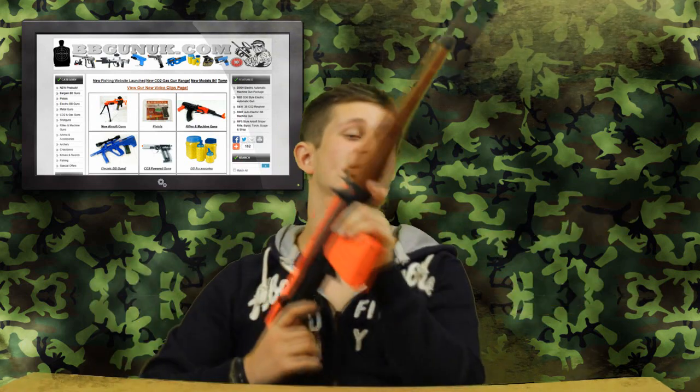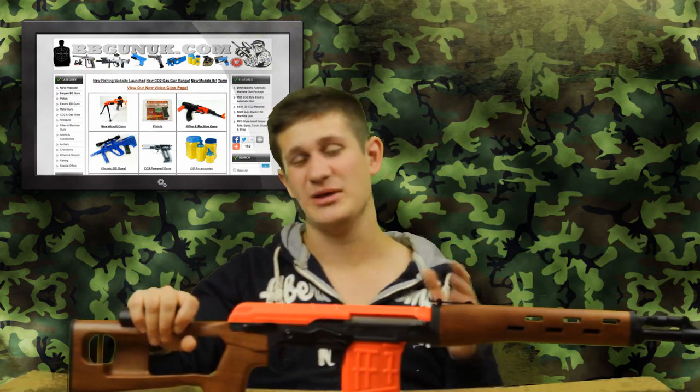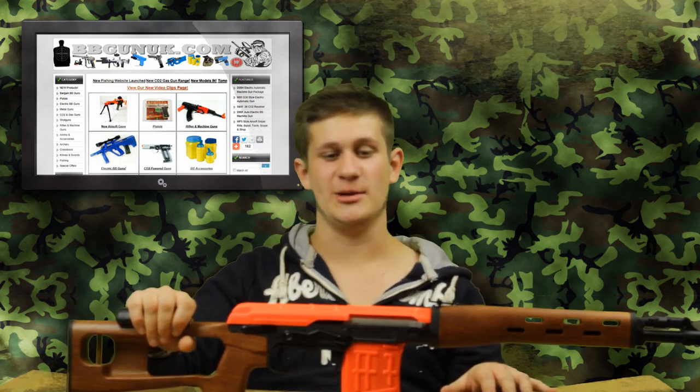And obviously, very, very cheap and cheerful, and quite easy to upgrade as well. You can swap in a new spring, maybe get some better internals going on in there, and you can bump it up to 500 FPS easy.